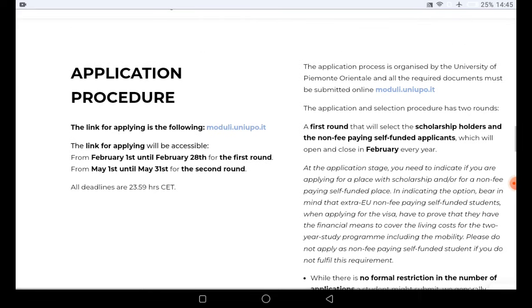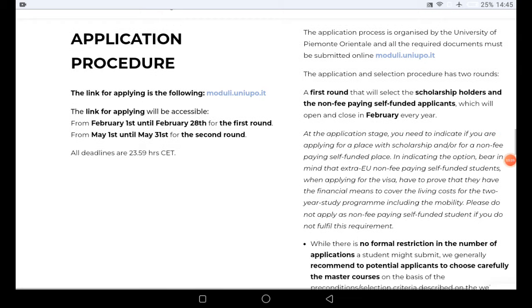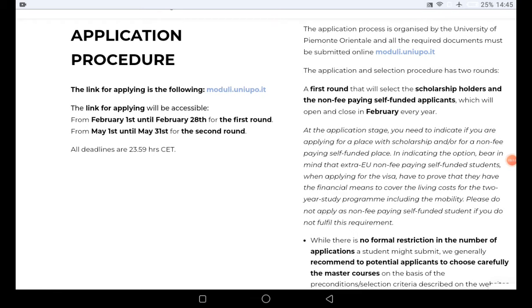Now let's look at the application procedure before we go to the required documents. You need to fill out the declaration form — download it, print it, then complete it. The application process is organized by the university, which is located in Italy. All required documents must be submitted directly through the university website. The first round selects scholarship holders and non-fee-paying self-funded applicants, and it opens and closes in February every year.